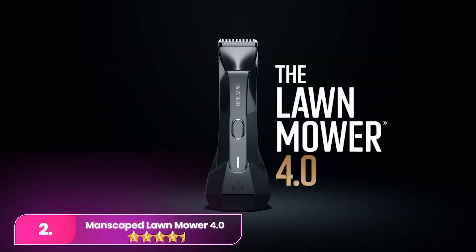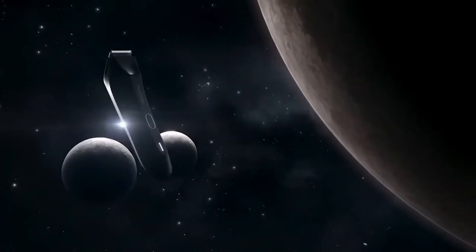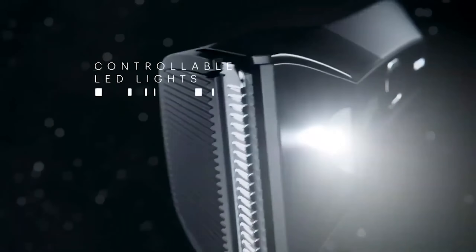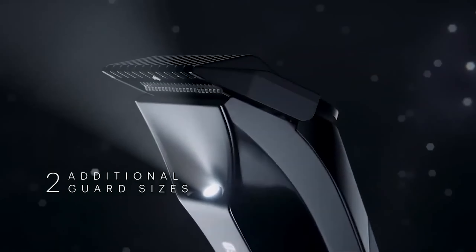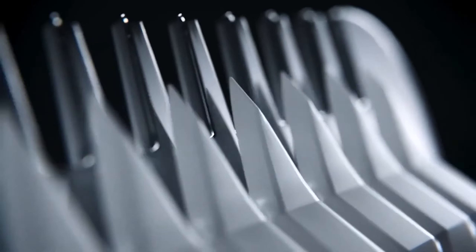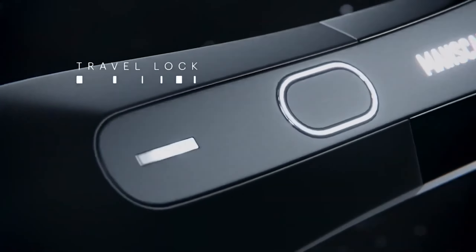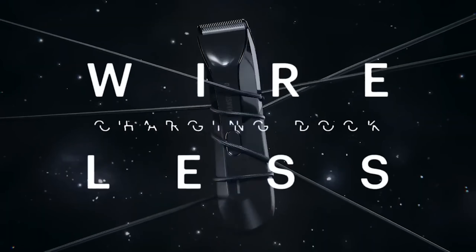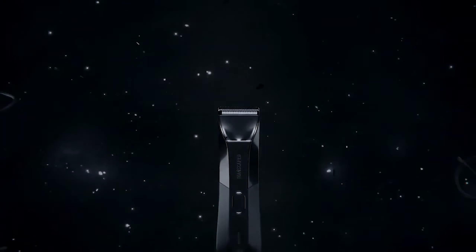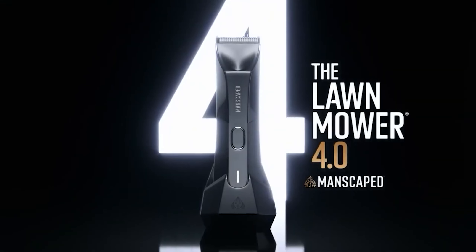Number two: Manscaped Lawn Mower 4.0. The Manscaped, priced at $90, is a top-notch electric razor designed specifically for body hair trimming. Featuring SkinSafe technology to prevent snags and cuts, especially below the belt, it offers a close shave with confidence. With its compact trimmer head and four guards, precise trimming in tight areas is effortless. Additionally, being fully waterproof, it ensures convenient use in the shower and easy rinsing in the sink.